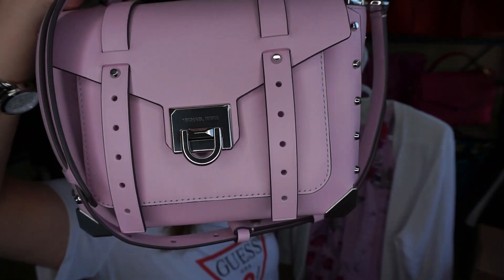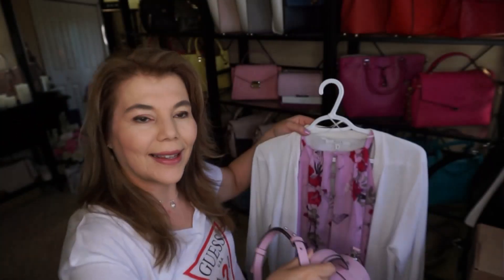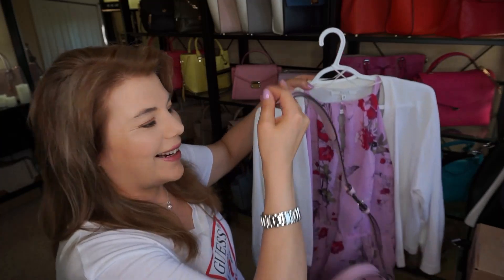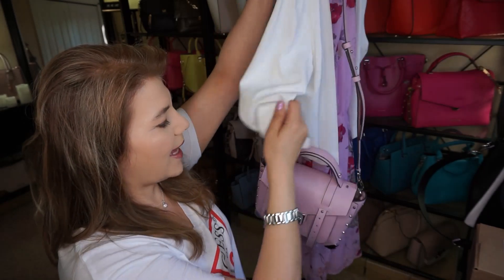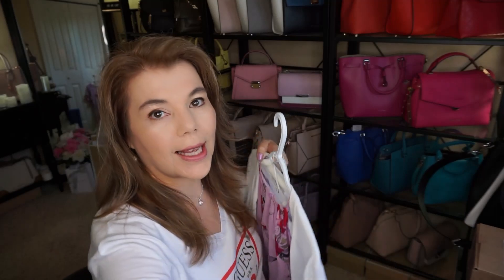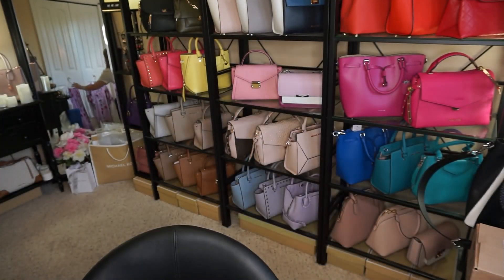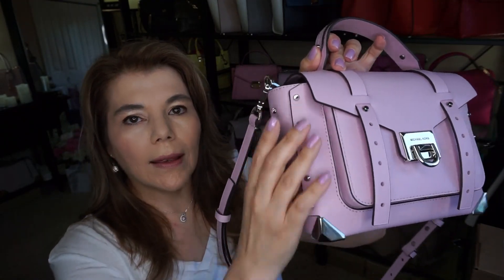The purse of the day yesterday was the Michael Kors Manhattan in pale lilac with silver tone hardware. I wore it just over the shoulder and got so many compliments. I was also wearing my white Michael Kors sandals, and it was so easy to grab at the top handles. It is a real looker.